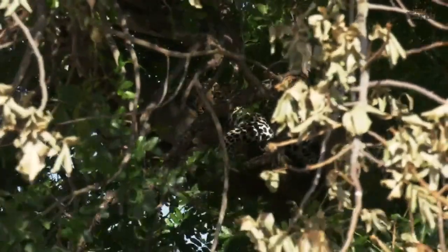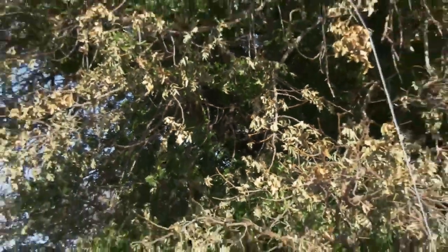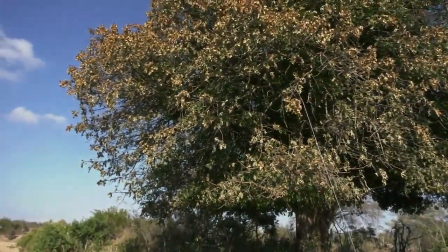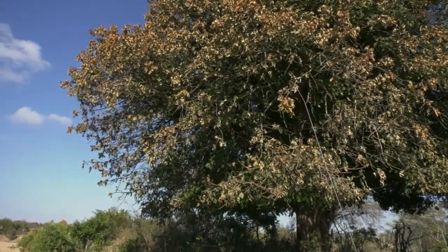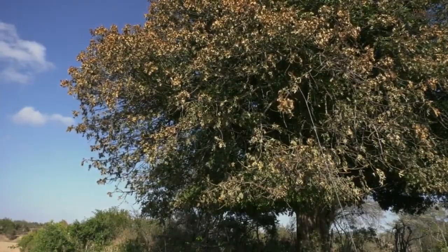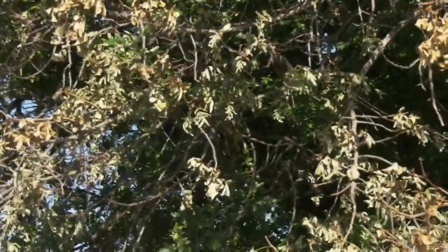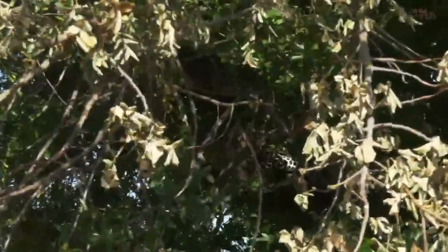It's such a difficult tree — we're so lucky that it's right next to the road, because if he was lying in here and the tree was 20, 30 meters into the bush, we would never ever have seen him. Look at it, it's insane. We've just got that tiny, tiny little window where we can see him.